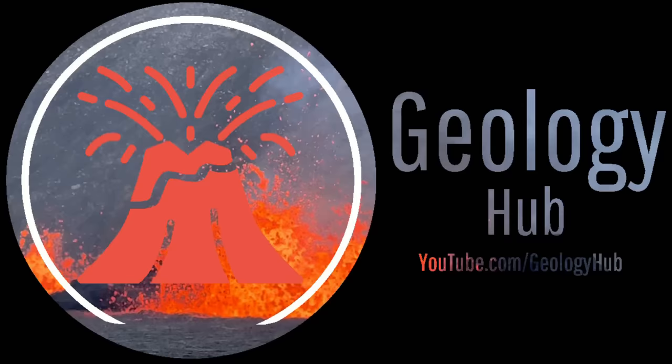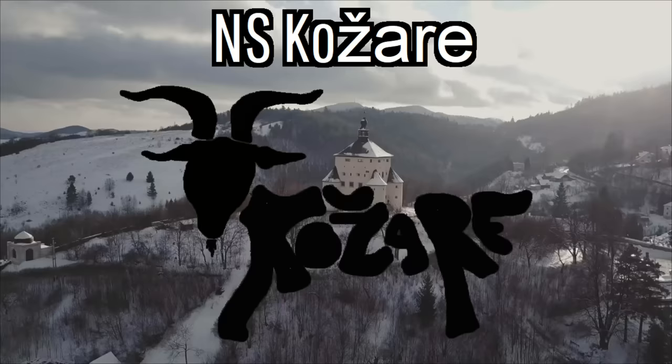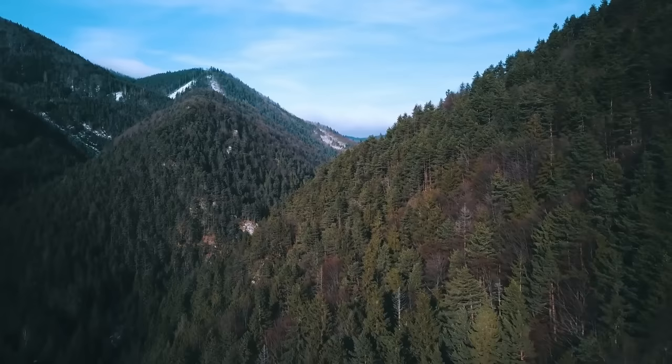A quick disclaimer: I am being paid to make this video by the European Union and NS Kozhary as part of a series meant to share several wonderful geologic features within the nation of Slovakia.